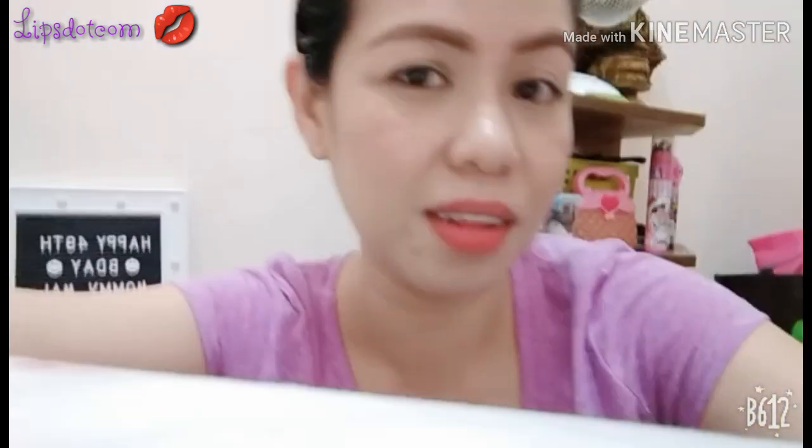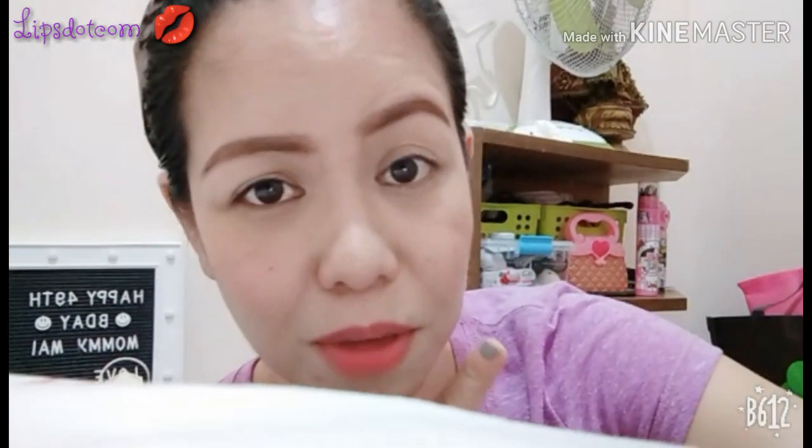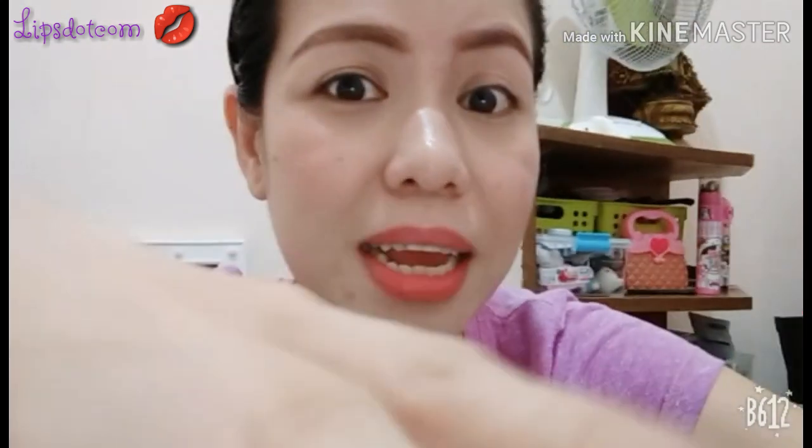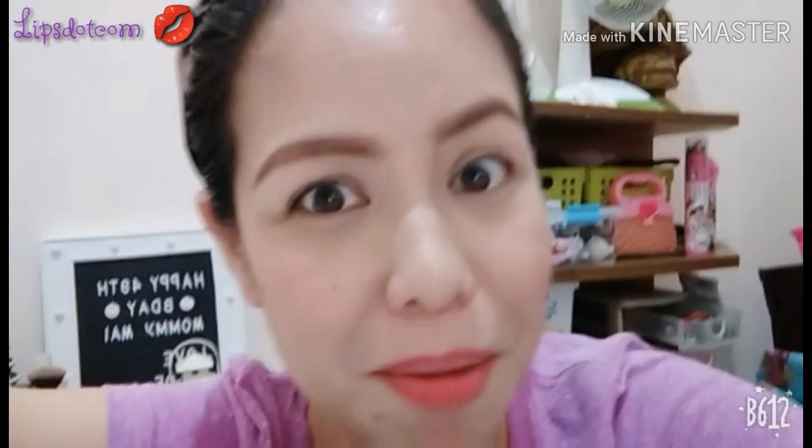So this is the finished low-makeup look. I'll show you later how long it holds up. I applied the Crayons foundation at 10:07 am. After 3 hours, it's now 1:05 pm — actually 1:15 since my clock is 10 minutes fast. So this is how the Crayons foundation looks after 3 hours. I'll update you again later.